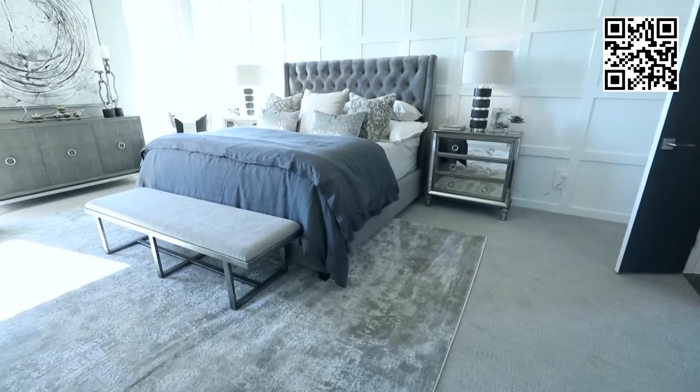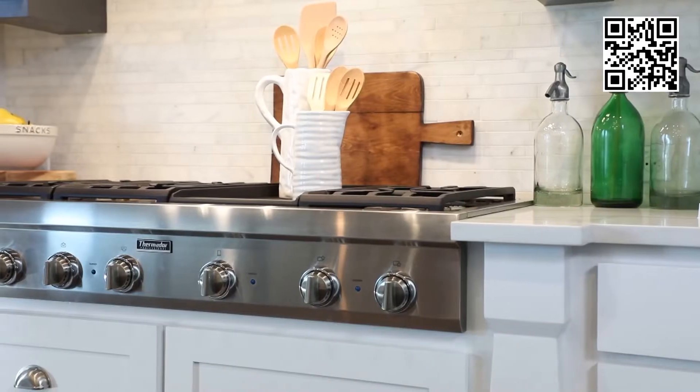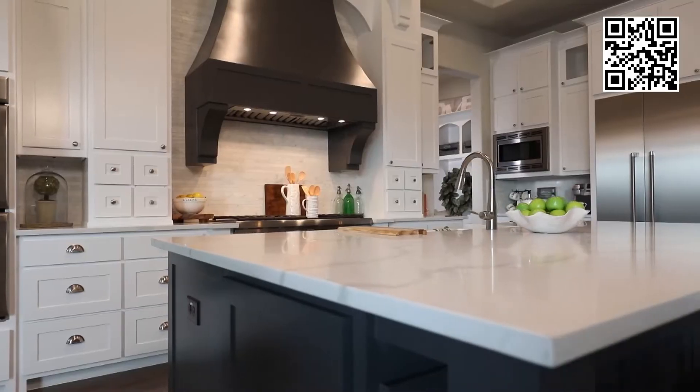He's a genuinely good guy. You don't get the idea that he's trying to sell you something that you don't need — he's trying to fulfill all of your ideas and dreams about your home.